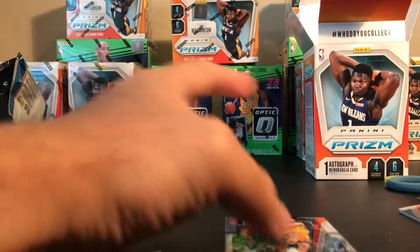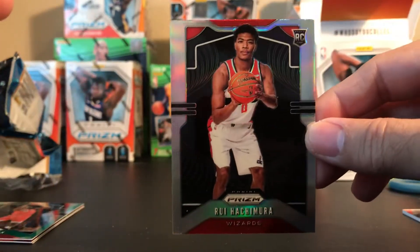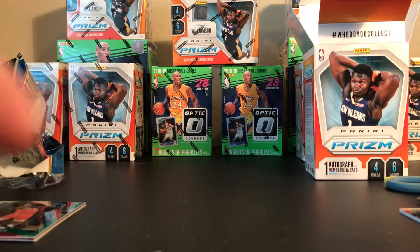All right, not a bad box to be honest. We pulled the Hachimura silver Prizm - those silvers are very hot if you ask me. Anyway guys, that's it. Good luck with your breaks, and if you haven't subscribed to the channel feel free to do so. Thank you and have a good day, bye!